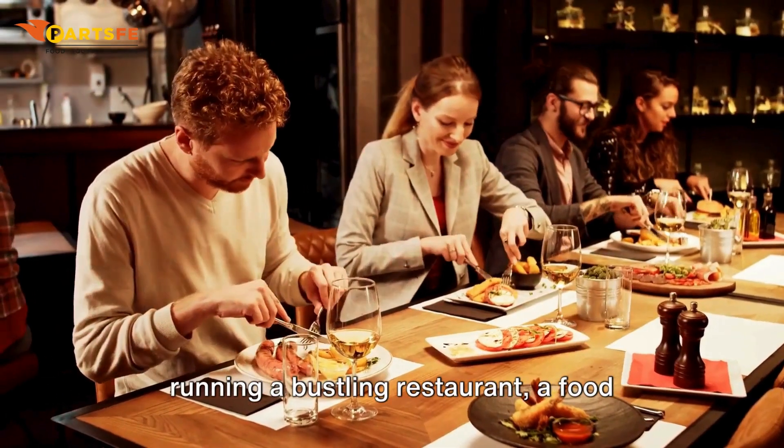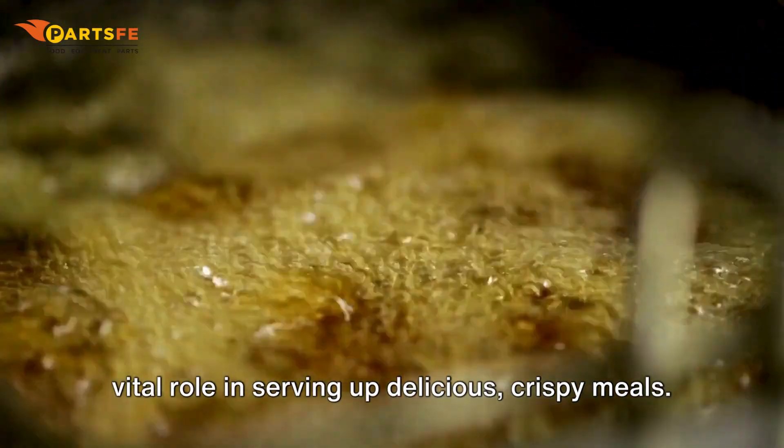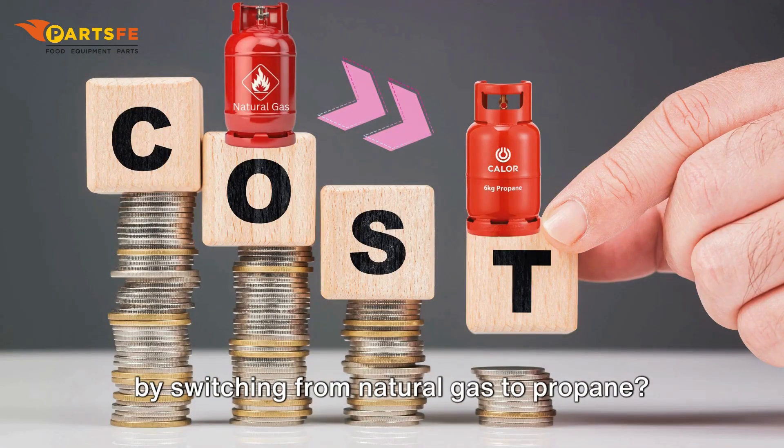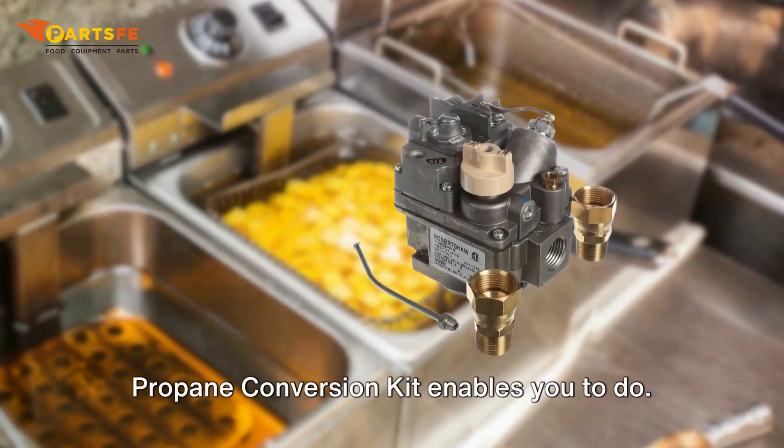Whether you're running a bustling restaurant, a food truck, or a small cafe, fryers play a vital role in serving up delicious, crispy meals. But what if you could save on fuel costs by switching from natural gas to propane? That's precisely what the Pitco Fryer Propane Conversion Kit enables you to do.